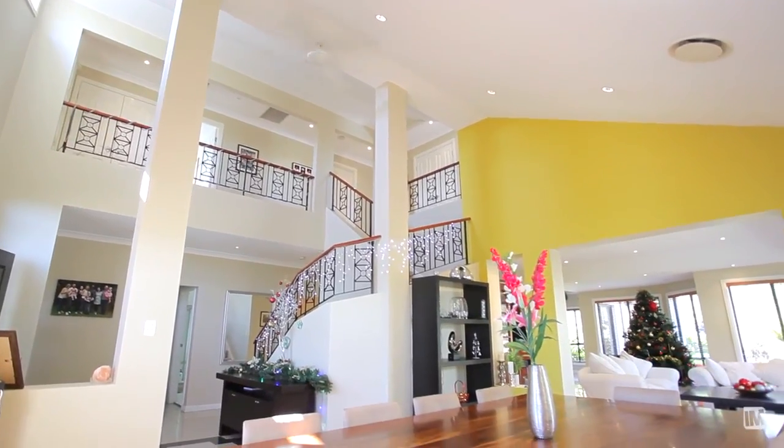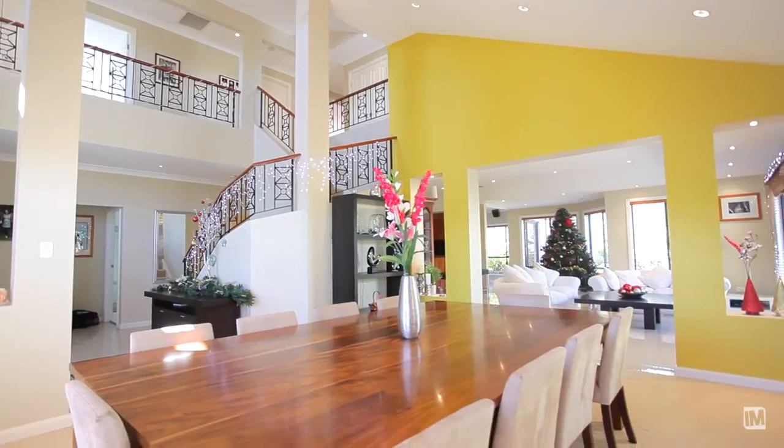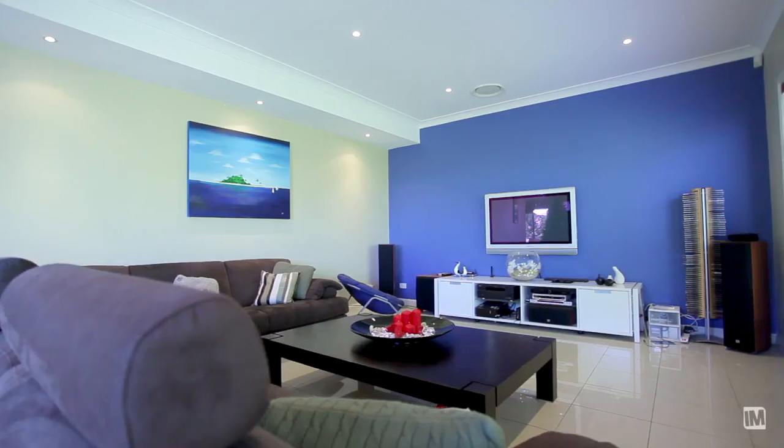This fine home offers the perfect complementation of formal and informal living. There's formal lounge and dining spaces for entertaining, and there's a cinema room for the children or a simple family room for those lazy Sunday afternoons.